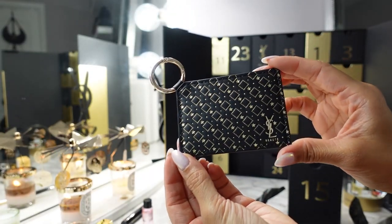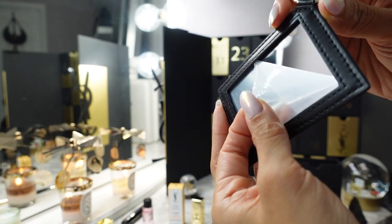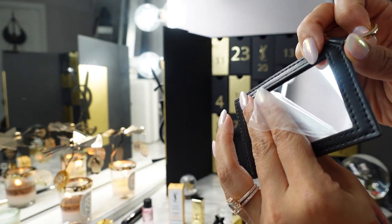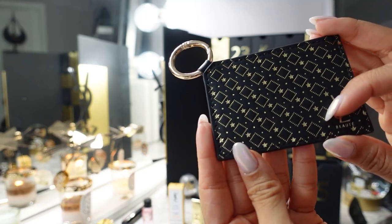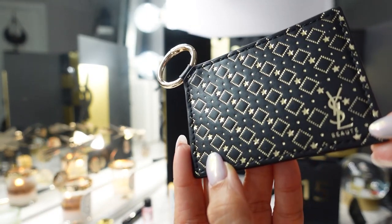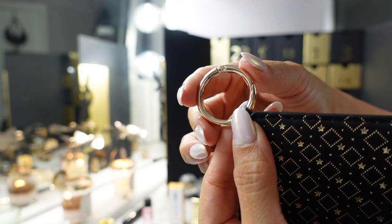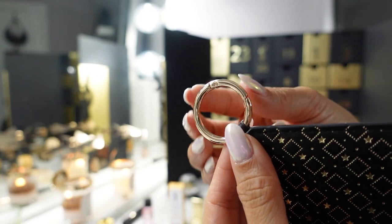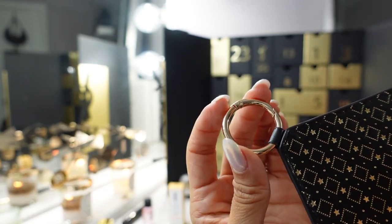Day fifteen is a key chain that has a mirror. The design is similar to the advent calendar design with little stars, and it says YSL Beauté. I love these key chain hooks — like a carabiner where you just push it in, versus the key rings you can't open with your nails. My hack is a staple remover, but you can just push this open.